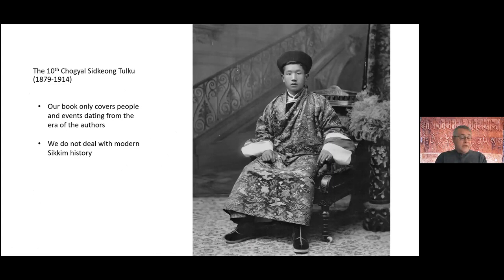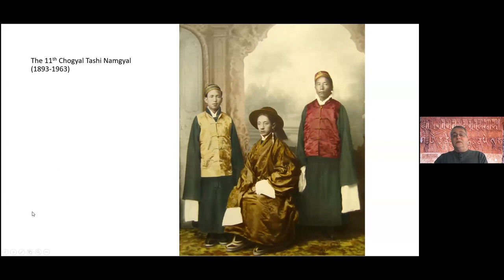These are some historic photographs. This happens to be a photograph of the 10th Chogyal, Sikyontuku. Our book only covers people and events related to the period of the authors of the history — we do not go into modern history whatsoever. Sikyontuku was important in his era and known as a reformer who began to change some of the archaic social traditions of Sikkim into the modern era. His successor was Tashi Namgill, who was the father of the well-known Pildan Tundrup Namgill, the Chogyal during the 1960s and 70s.